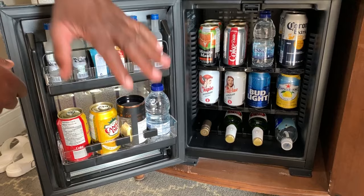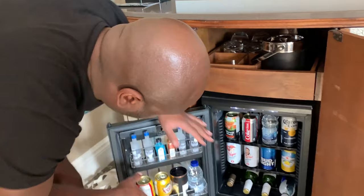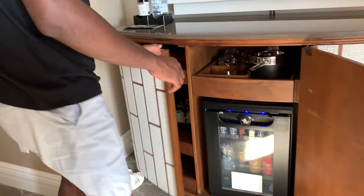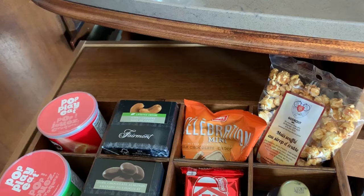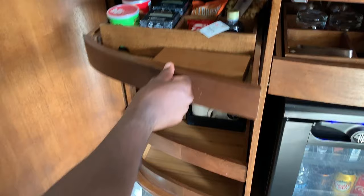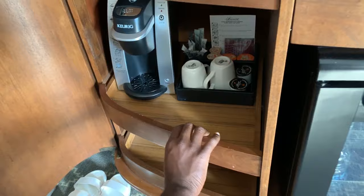I don't want to touch it because some hotels have sensors — if you lift something up and put it back, they'll charge you. Same thing here. Looks like there's maple syrup and Pringles. And a Keurig coffee maker if you like espressos and all kinds of coffee.